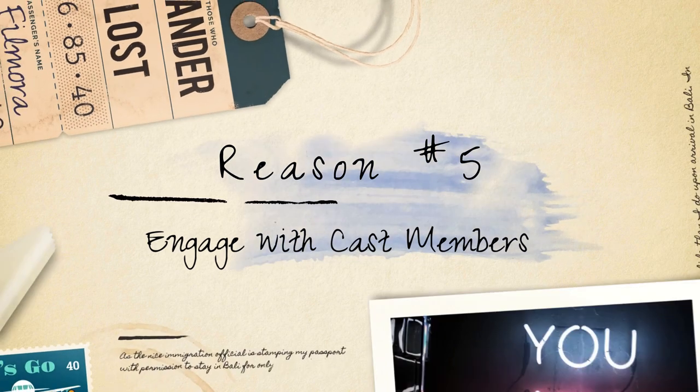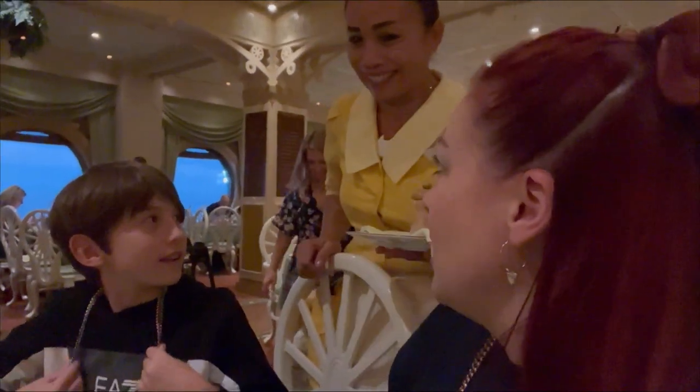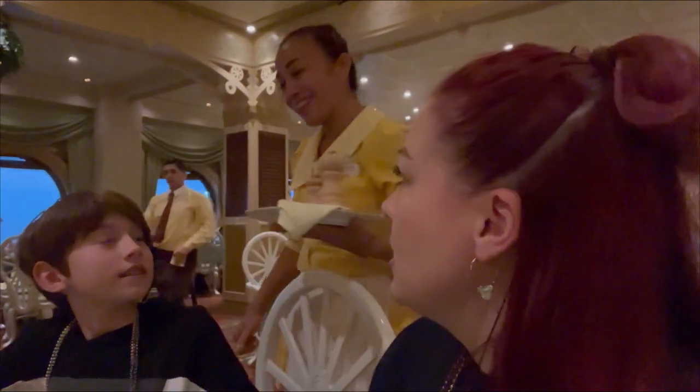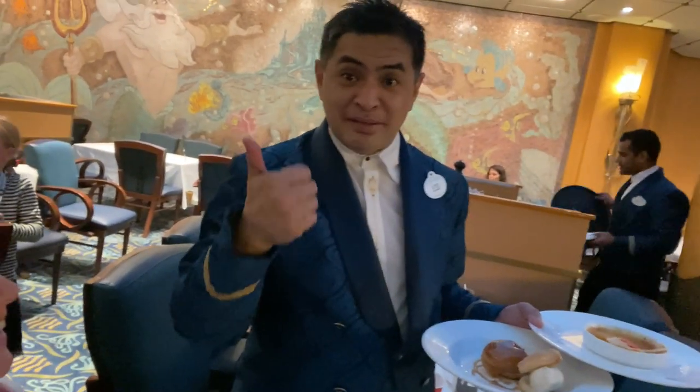Engage with cast members. The Disney cruise dining experience is known for its exceptional service. By arriving early, you may have the opportunity to interact with the friendly and attentive cast members who serve you. They can provide recommendations, share interesting details about the menu items or the dining venue, and make your overall dining experience even more enjoyable.